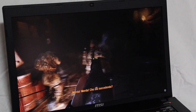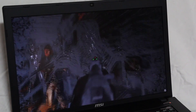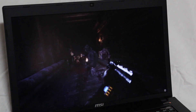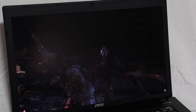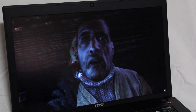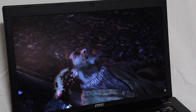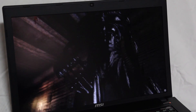Un'ulteriore tecnologia è l'Audio Boost, direttamente interconnessa con il software Sound Blaster Cinema preinstallato nel sistema operativo del portatile MSI. Consente di equalizzare in maniera dinamica il suono degli altoparlanti, ed è utilizzabile anche con altoparlanti o cuffie esterne collegate dallo slot da 3,5 mm — non è quindi una tecnologia dedicata esclusivamente agli altoparlanti interni.